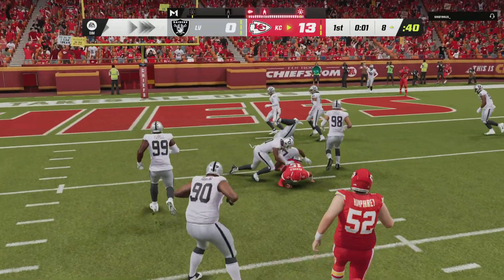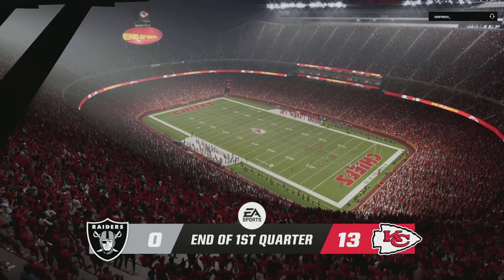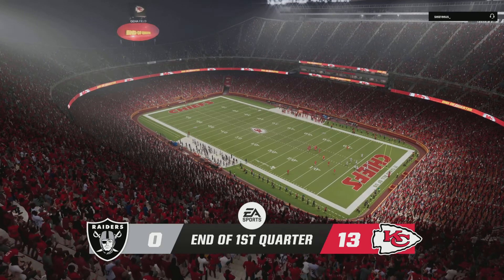He slides and covers up at the end as he's going to be able to pick up decent yardage. 13-nothing is the score after one on EA Sports.